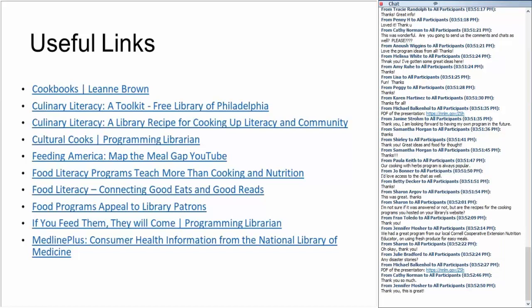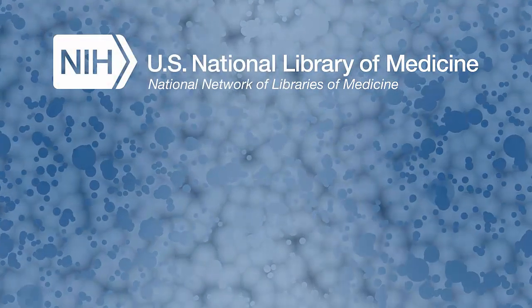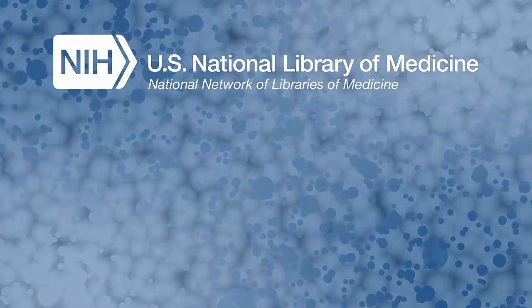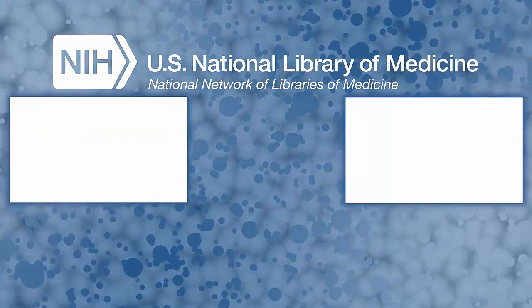Everyone, you're welcome to leave. When you exit, you'll have a short evaluation survey — please fill it out. If you need MLA CE credit, the link is there as well. We'll hang out for a minute in case anyone's typing a question, then we'll end the webinar. Thanks for watching. This video was produced by the National Network of Libraries of Medicine. Select the circular channel icon to subscribe to our channel.